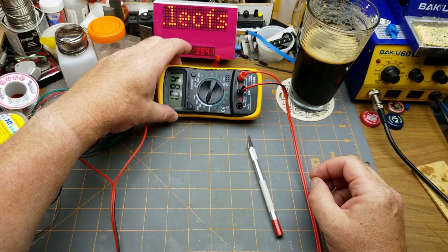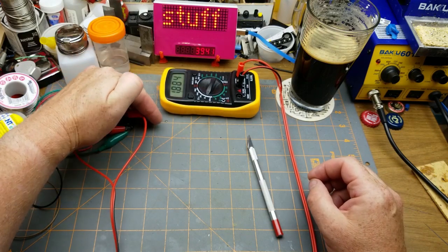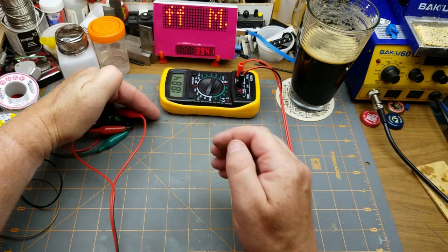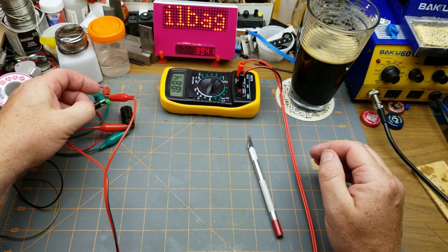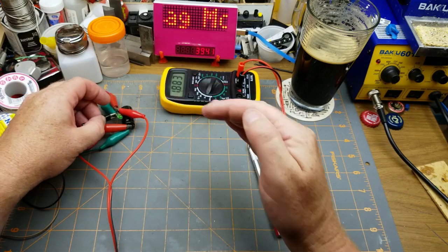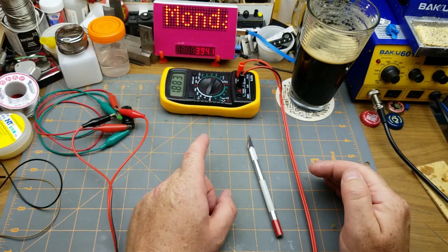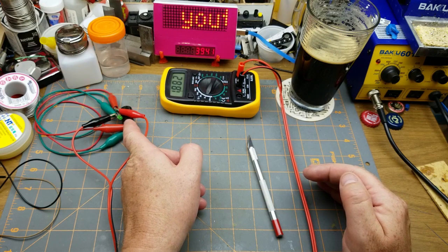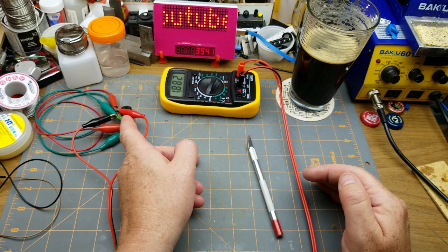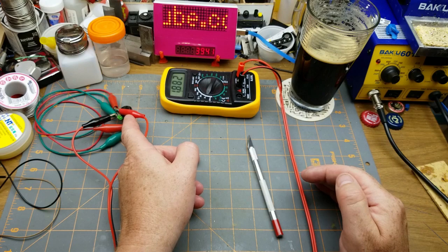The capacitor is down to 1.884 volts - there's just barely a glow still on the LED. When it gets down to about 1.6-1.7 volts, which is the forward voltage, it's not going to discharge anymore. At that point I'll have to discharge it with a resistor.